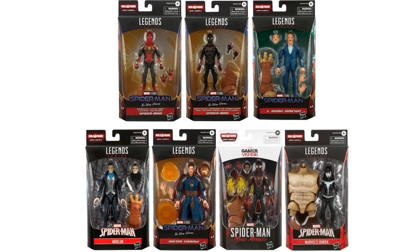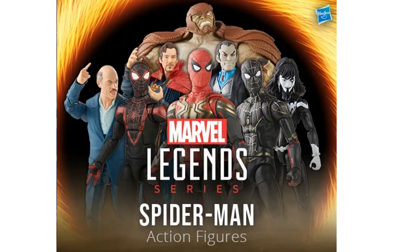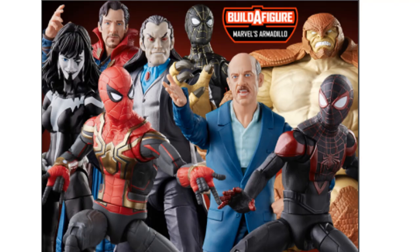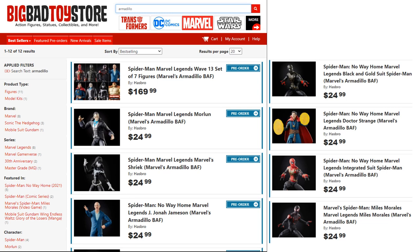There is only one figure that doesn't have a build-up figure piece, and that is the top-left Spider-Man, which is the integrated suit. If you were to buy the whole case, you'd get two of that integrated suit without the build-up figure piece. You can find these at any toy stores, but especially get out to Big Bad Toy Store. Just search 'Armadillo' and you'll find all of this Spider-Man wave — you can order all at one time or order individual figures. Link is in the description and the card in the top right corner.